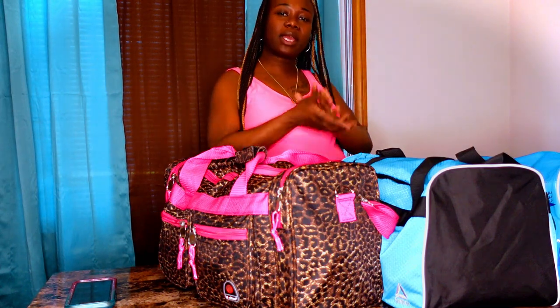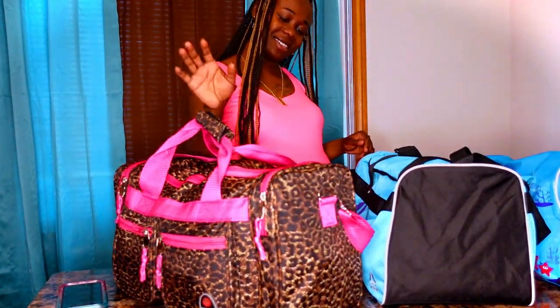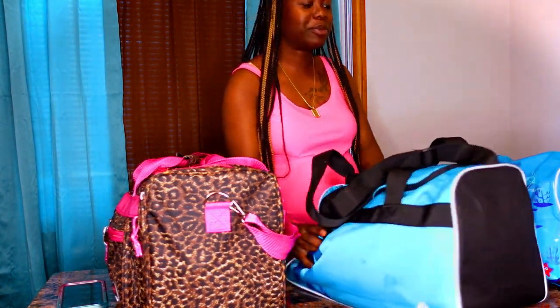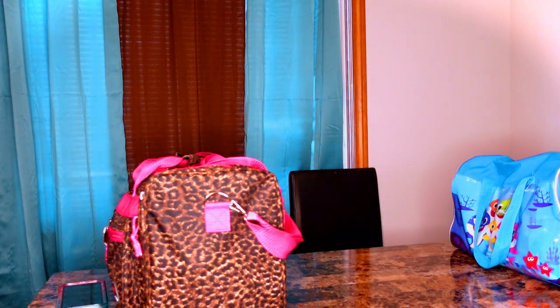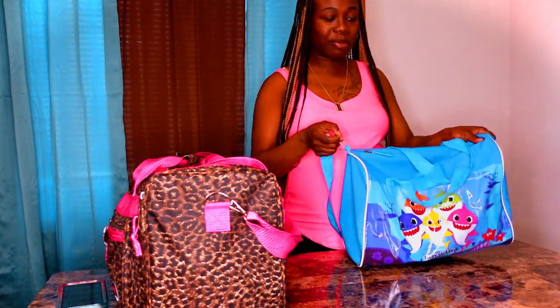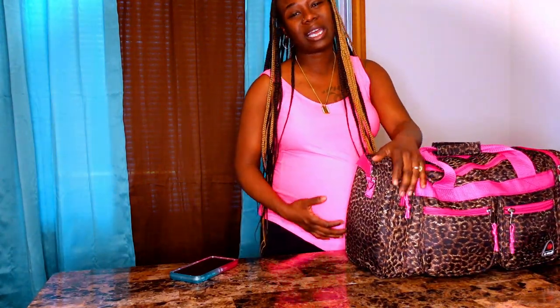I'm going to do my 'what's in my hospital bag' video. This is my hospital bag — I love it, it's cute. It's definitely heavy, mainly because I got a housecoat in here — a real nice fluffy soft one. This is Tyrico's hospital bag — I'm not going to show y'all what's in his, but it's ready. He has snacks and stuff. Jameka has a little sleepover bag. His clothes are packed and he's going to my sister's house.